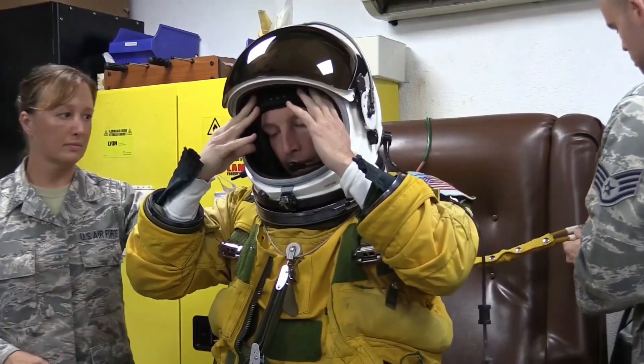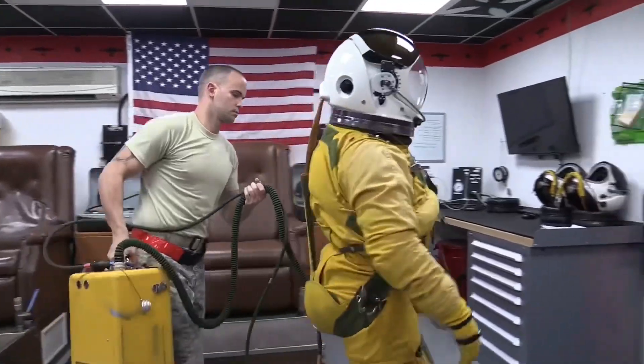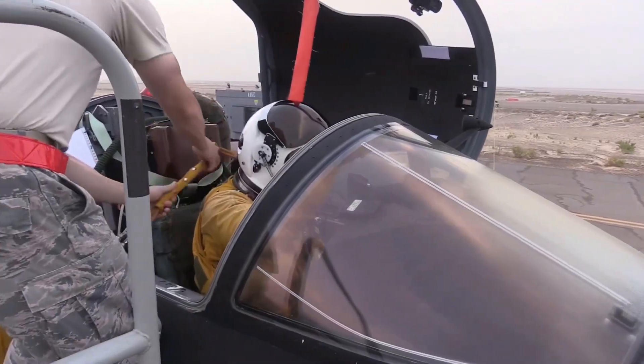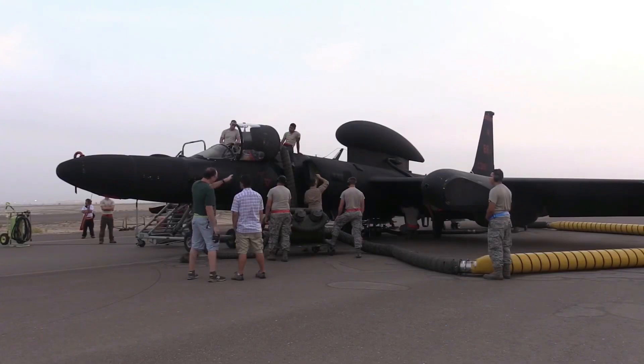Interim fielding is planned for mid-2021, followed by fleet modification in early 2022, according to a release. The work, called Avionics Tech Refresh, is part of a broader effort to expand what the U-2 can do and to enable future upgrades.